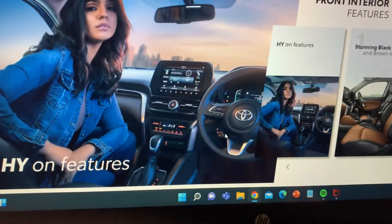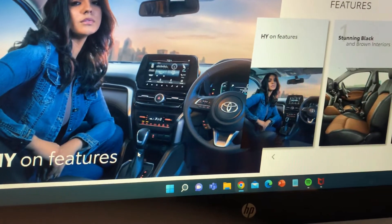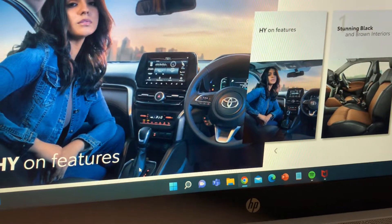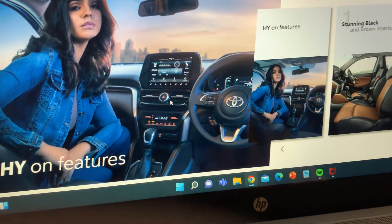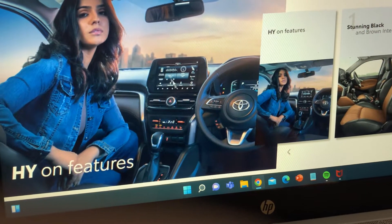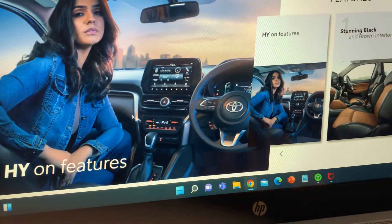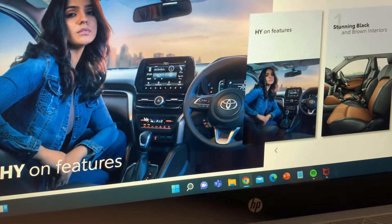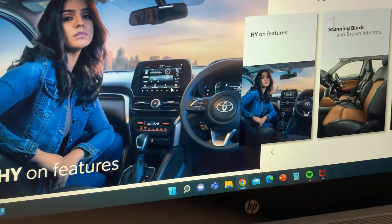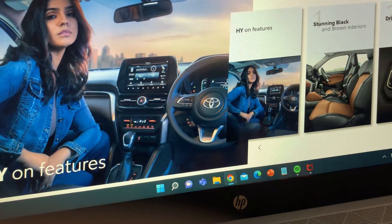The interior includes a steering wheel with the Toyota logo, a gearbox with both manual and automatic transmission options, a music and radio system, and an instrument cluster with a speedometer.